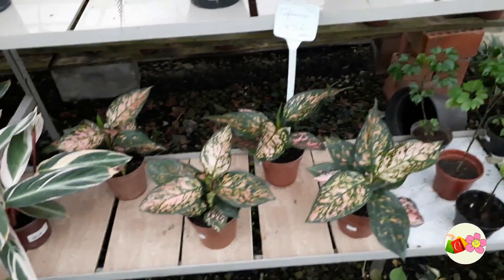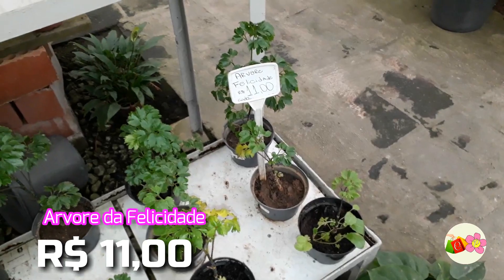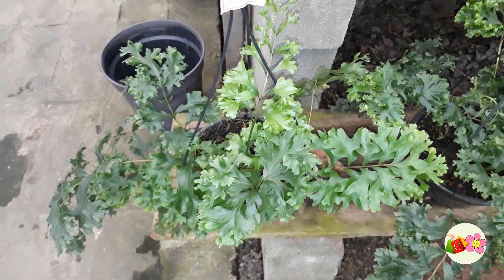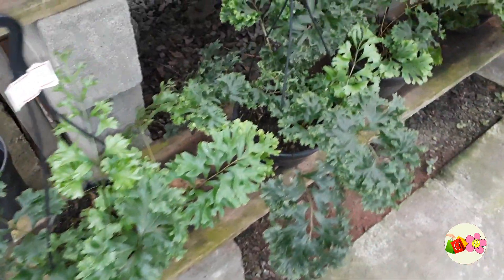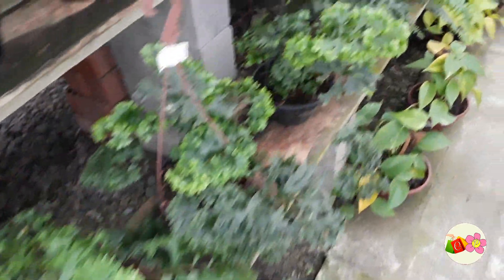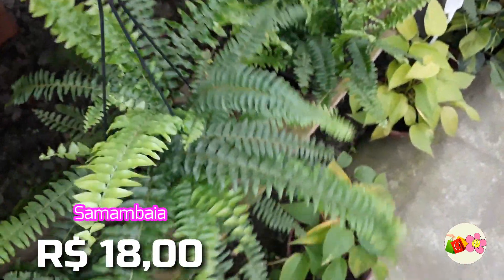Olha, gente, a árvore da felicidade, que está saindo no valor de R$11,00. Essas aqui estão a partir de R$16,00 — olha só que bonita. E também temos aqui essa mambaia, olha só que bonita também. Está super verde e está saindo no valor de R$18,00.